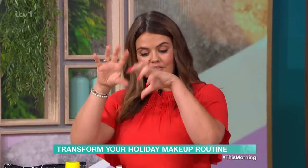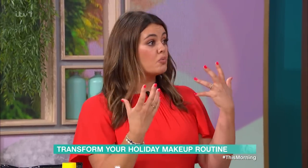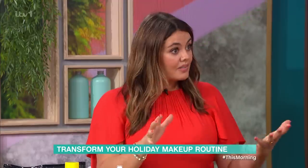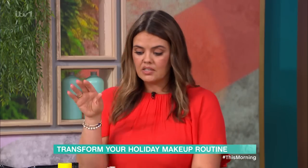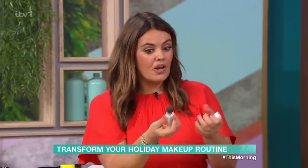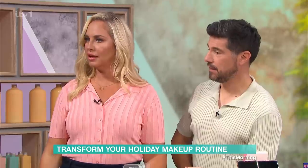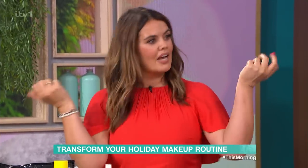And then lastly, to set everything, we have this from Morphe — an SPF 30 spritzer spray. Great for once you've done your makeup, or if you want to rehydrate and refresh throughout the day, pop that on and you're getting your SPF 30 and setting your makeup. Really good for people working abroad or at weddings. If you're more of a powder person, this mineral SPF 30 powder actually smells like Hawaii — like coconuts. Just pop that on and you're getting protection.